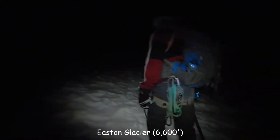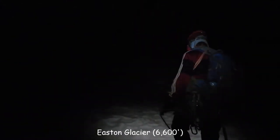At 3:32 in the morning, we're on our way. We're now roped up and got our crampons and ice axes out. We're going to be on the glacier for a long time.